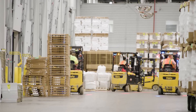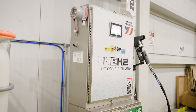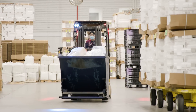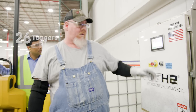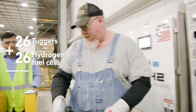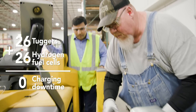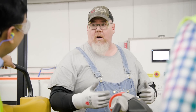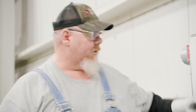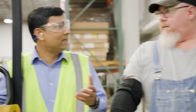We have 26 tuggers on our fleet currently running on hydrogen fuel cells, 16 reach trucks, and over 50 forklifts on the way. Hydrogen is a whole lot better because it charges as you're working — with electric, you have to stop, plug it in, and wait for it to fully charge. With hydrogen, it continues to charge as you're working, so all you have to do is hit the start button and it does everything else. That's very easy.